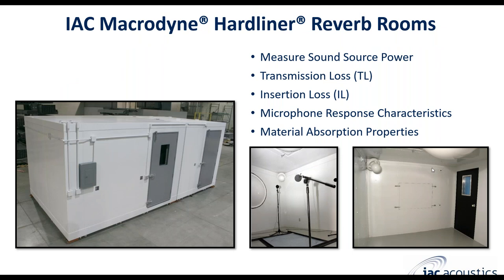IAC's Macrodyne Hardliner reverb rooms are a customized size room that can be in pretty much any shape and size needed to fit your space. Some typical applications include measuring sound source power, transmission loss of materials (typically flat samples), insertion loss for complex 3D geometry samples, microphone response characteristics, and material absorption properties. You can see in this photo an example of a material absorption test — the sample is set on the floor with microphones placed in the center and corners of the room. The reverberation room also has circular diffusion panels mounted on the walls and corners to help keep the room very diffuse.